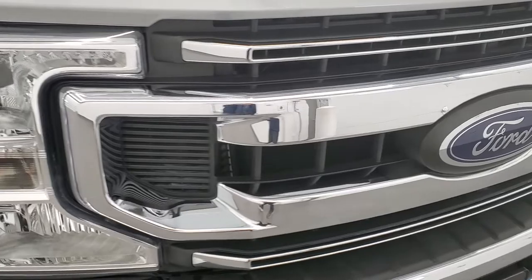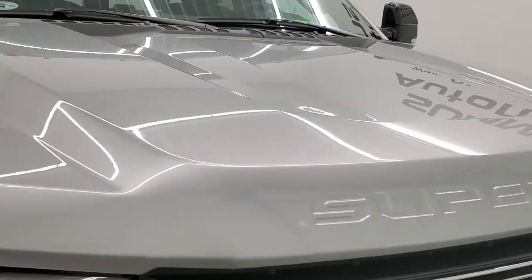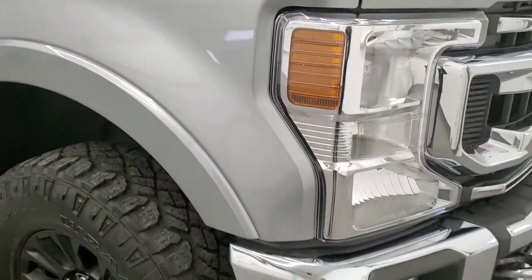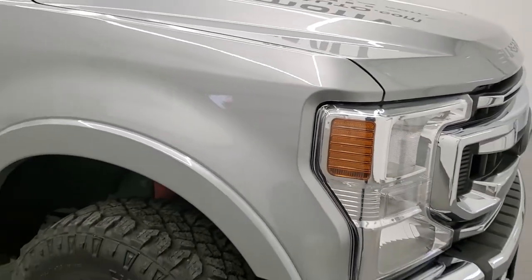The front bumper is in excellent shape — no dents or dings. The chrome trim grille is in nice shape and the hood is in excellent condition with no major dents or dings. It does come with the clearance lights on the cab. Passenger side front fender is in excellent shape with no scuffs, scrapes, or dents. The Iconic Silver is a little bit darker than the old Ingot Silver with just a little bit of metal flake to it — a pretty good looking color.